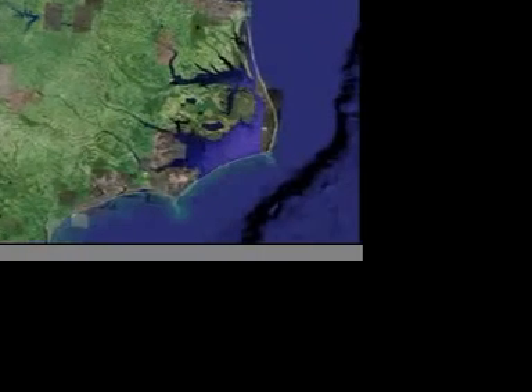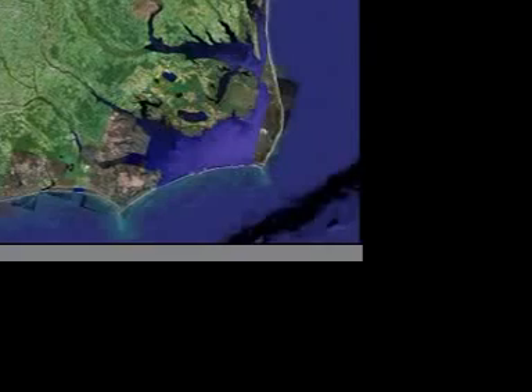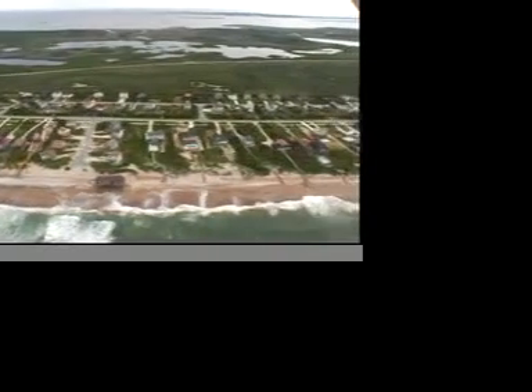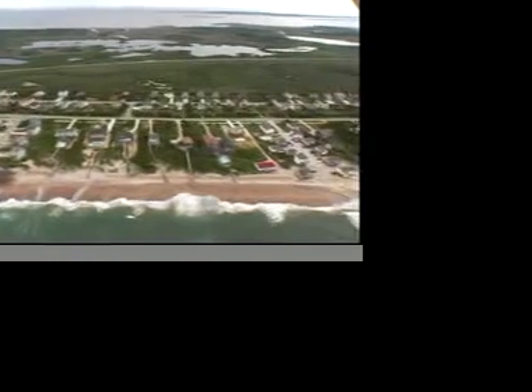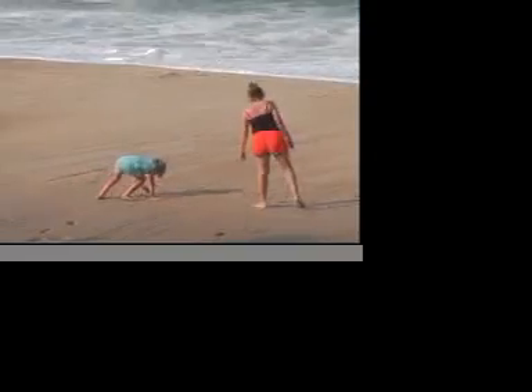As seen from space, a satellite view glimpses the Outer Banks as they are — a delicate necklace of land. A multi-billion dollar tourism industry has grown up along North Carolina's sandy jewel. People come to fish, to surf, to simply be here. And many come to live.